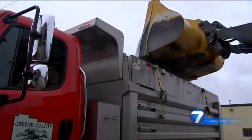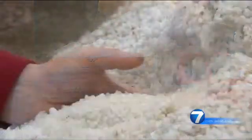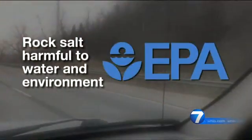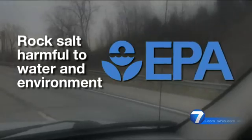The better your salt works, the better your brine works, the less of it you need. Using less rock salt is important. According to the EPA, sodium chloride or rock salt can damage bodies of water, including the ground water we drink and even vegetation along the road.